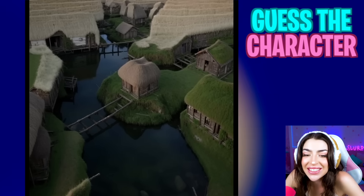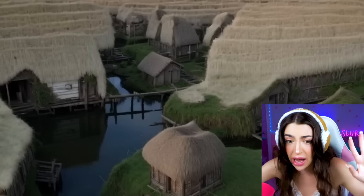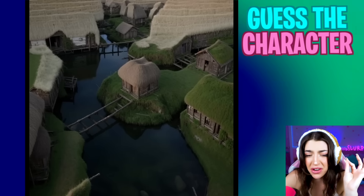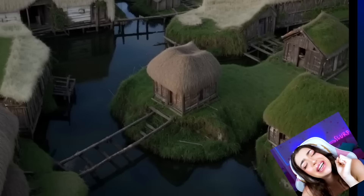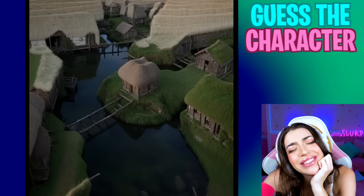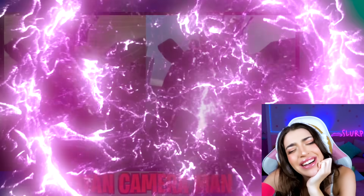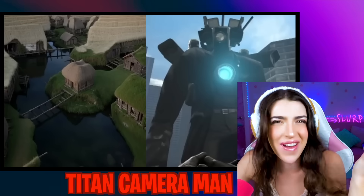Look at these little houses, they're so cute! And then there's some really big houses in the back too! This is supposed to be a very hard question! Family, squint your eyes and see what we can find! The answer is Hide-in Cameraman! I didn't know you were made of houses!